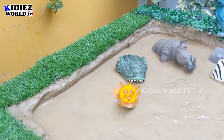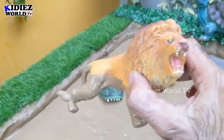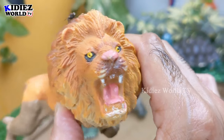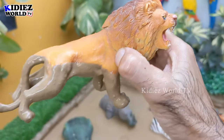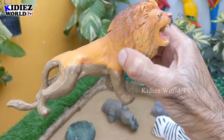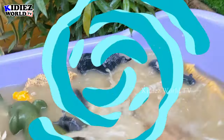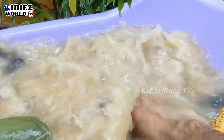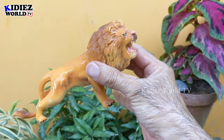The next one we have is the king of the African jungle, which is a lion. Just look at this lion — wow, this lion is so big, a big wild cat and a big carnivore animal. Let's make him clean — here we go, lion!